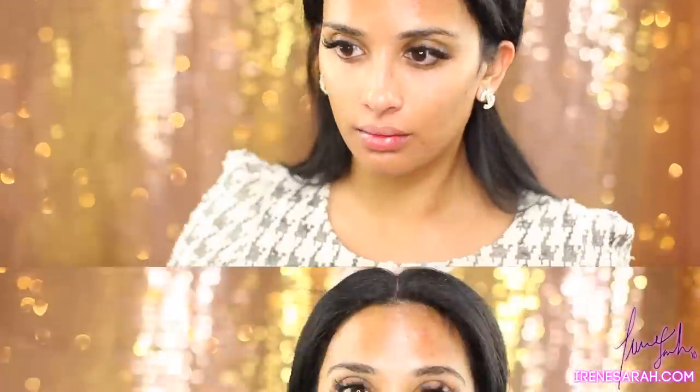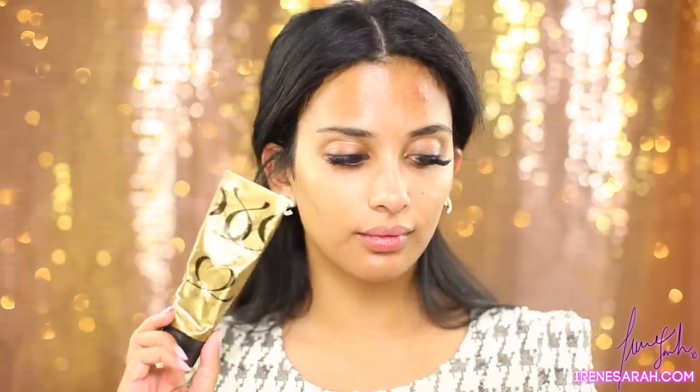First up is skincare. I'm going to use my Farsali Rose Gold Elixir — you can use code Irene for a discount, I have a link below in the description box. And then my moisturizer, my Ember Elise Lait Cream Concentrate.